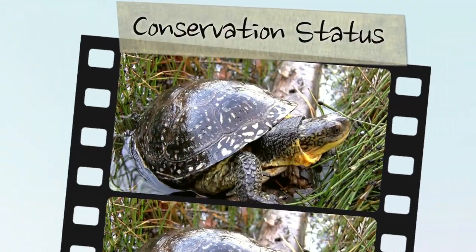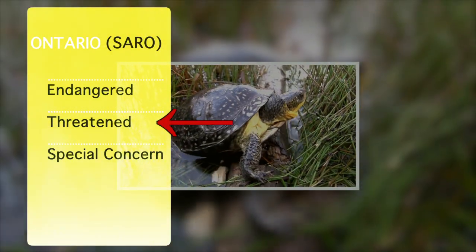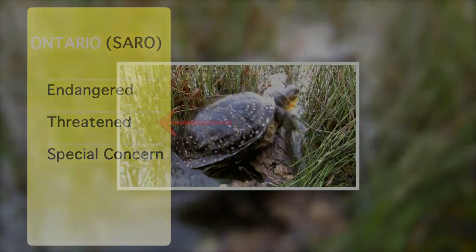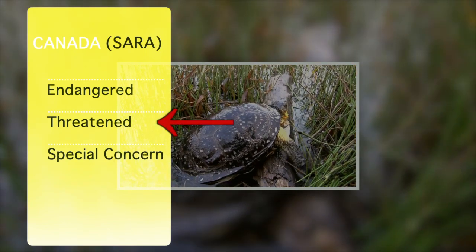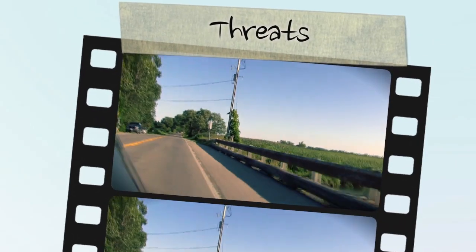This turtle is a designated Species at Risk in Ontario and Canada. It is a threatened species under the Species at Risk in Ontario list, and the Great Lakes–St. Lawrence population is also designated as threatened under the Federal Species at Risk Act.